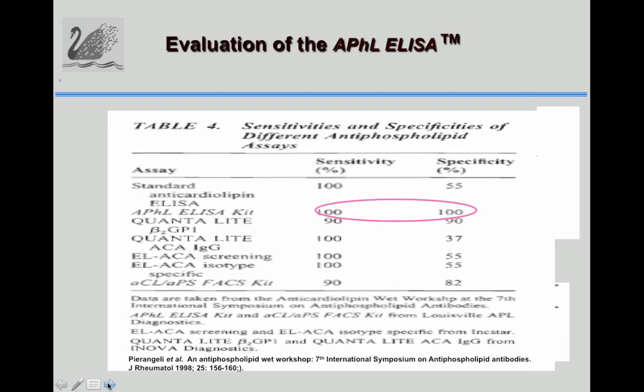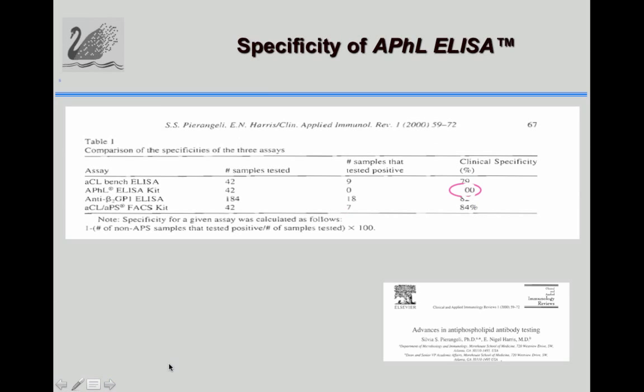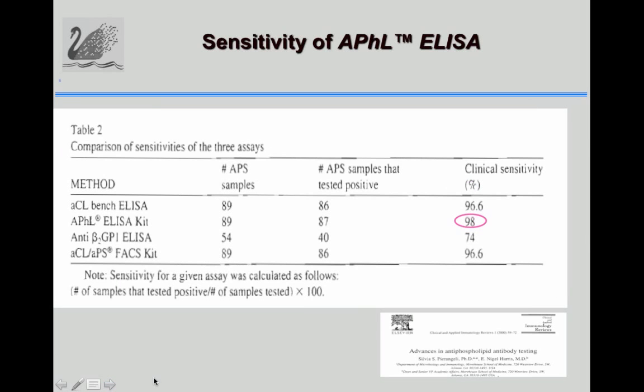In a study done in Portugal, the specificity of our APHL antibody was 100%, compared to 79% for cardiolipin and 82% for anti-beta-2-GP1. The sensitivity of cardiolipin was 96.6%, the APHL ELISA was 98%, and the anti-beta-2-GP1 using the Innova kit was 74%.